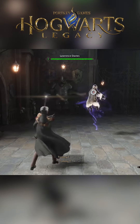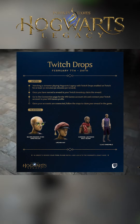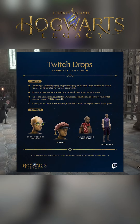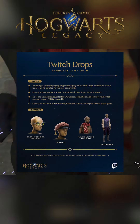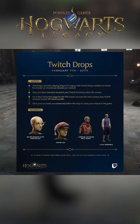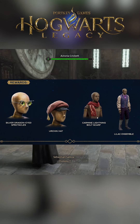Hogwarts Legacy is releasing early on the 7th for those with a deluxe edition, and there are some exclusive Twitch drops to earn. There are two different drops you can get by watching a Twitch streamer with drops enabled who is playing Hogwarts Legacy: silver dragon-eyed spectacles, an urchin hat, a lightning bolt scarf, and a pretty dapper lilac ensemble.